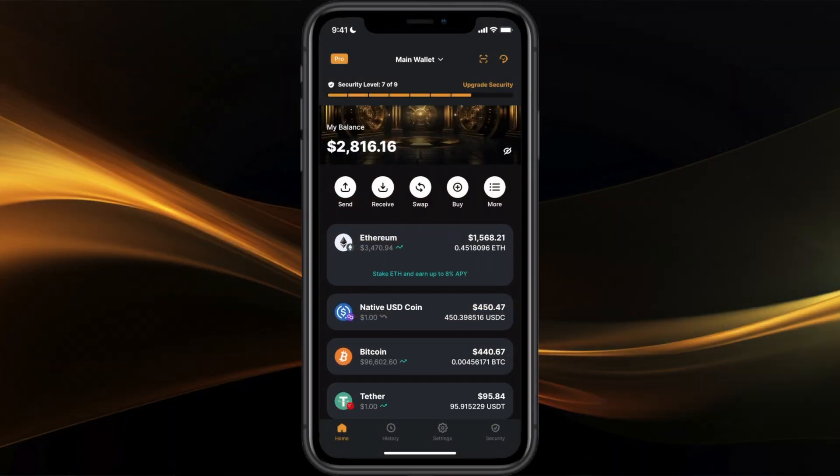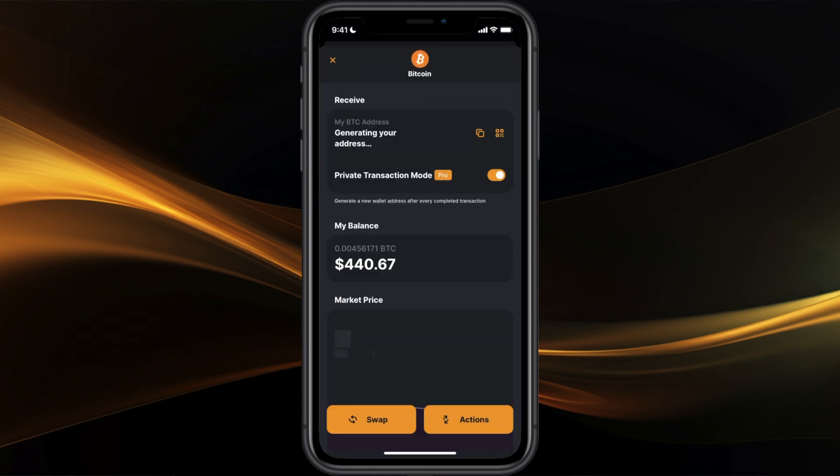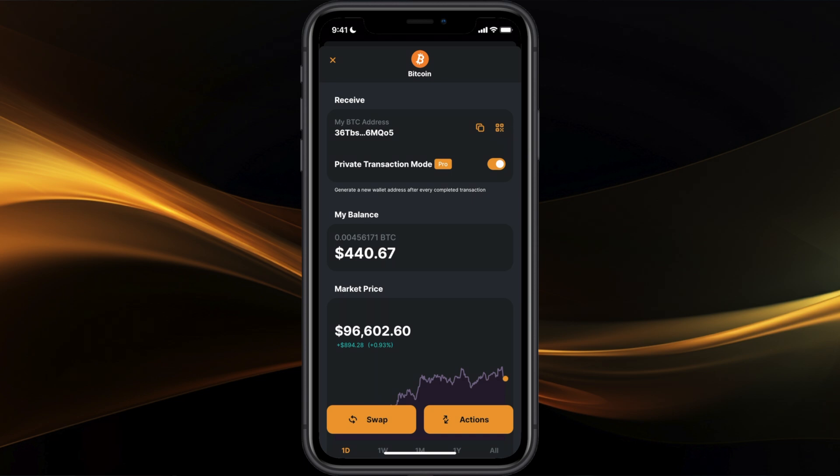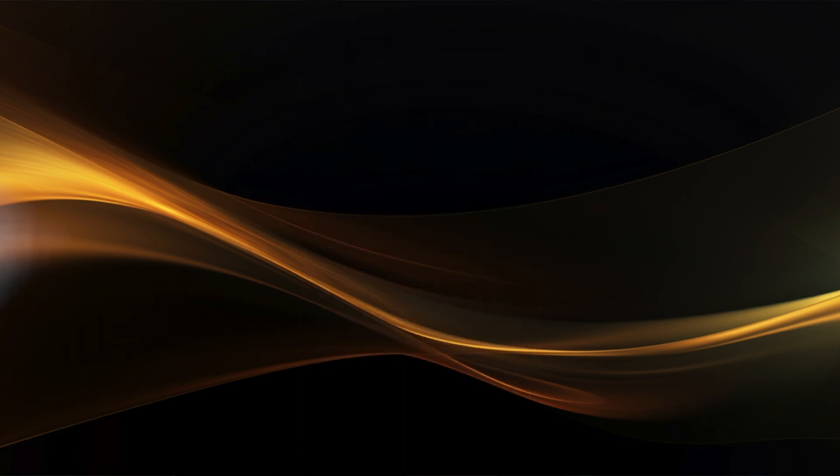Here's how to find and share your Bitcoin address. Step one: open your Zengo wallet. Step two: tap on Bitcoin. Step three: tap on the four squares that look like a QR code on the top right. Step four: if someone wants to scan your QR code, share this image with them directly, or tap on the address to copy it and then send it.